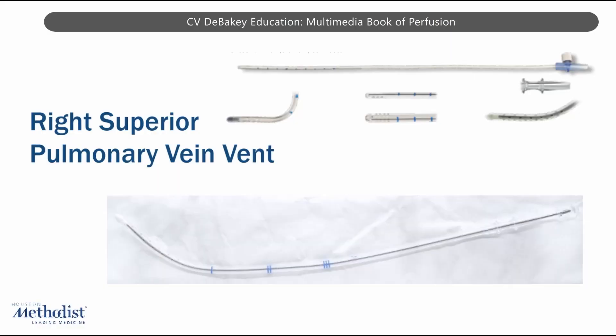The vent in the right superior pulmonary vein reduces volume overload and prevents left ventricle distension. It is essential in cases of aortic insufficiency, where blood may leak back into the LV during bypass. It is often used in mitral valve surgery, aortic valve replacement, or aneurysm repairs.